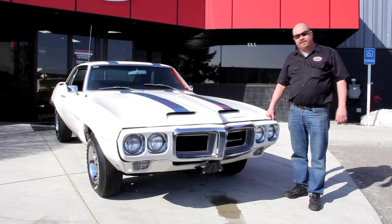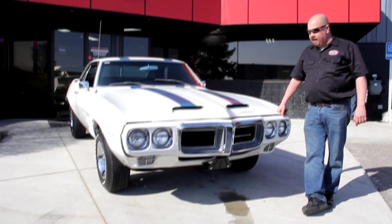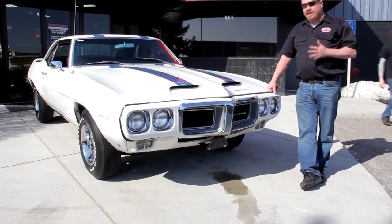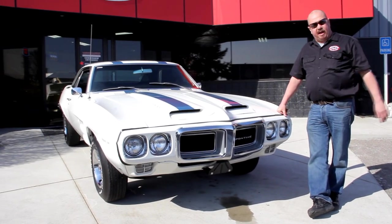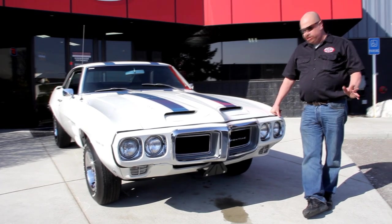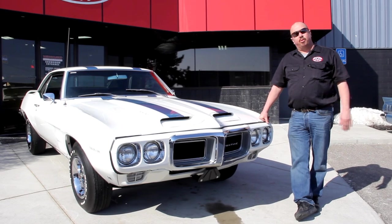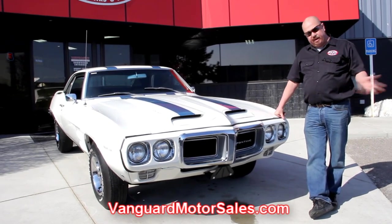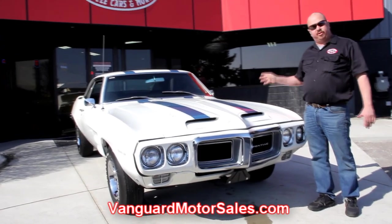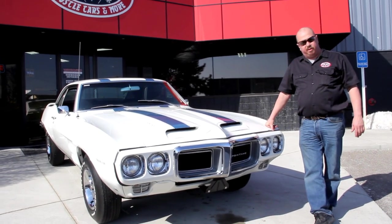We're out here with the '69 Firebird now. This baby's dressed up like a Ram Air 4 Trans Am, and it is beautiful. So it's a Trans Am clone — started out life as a Firebird, but they've done an excellent job. If you want to see about 100 pictures of this car, go to VanguardMotorSales.com. We're going to put it up on the lift and show you the underside, the interior, the trunk, and under the hood — everything you need to make a good decision on your muscle car investment.